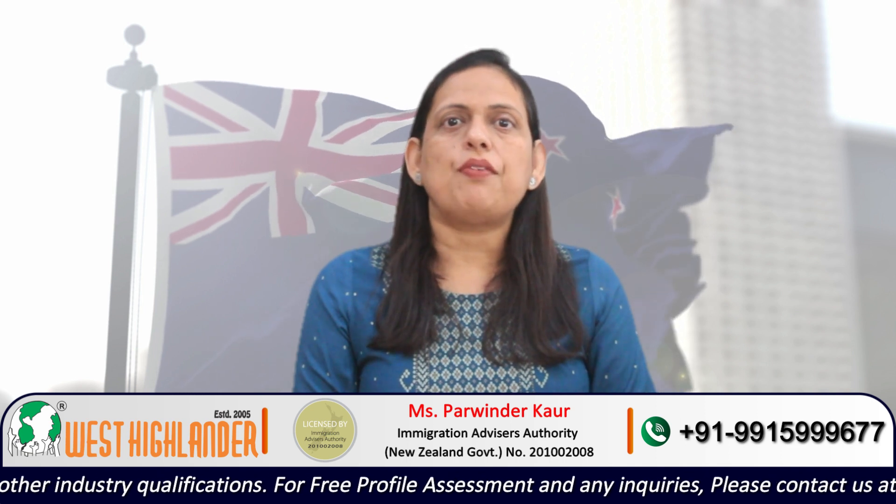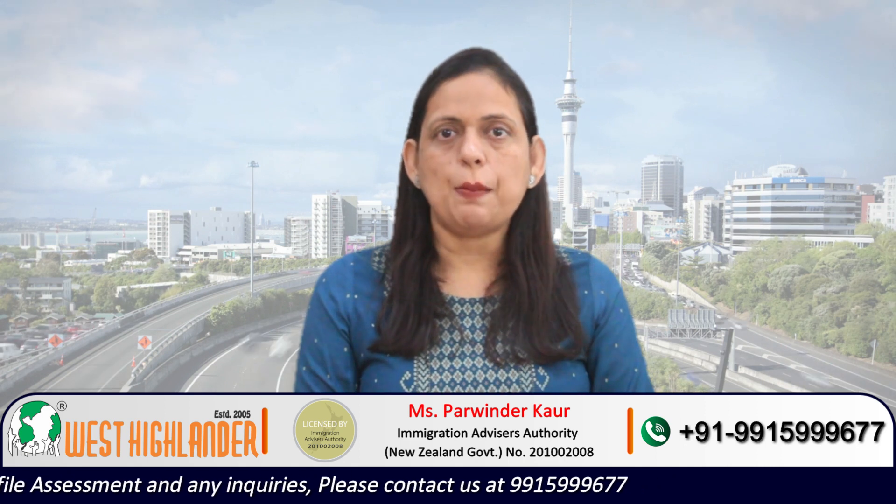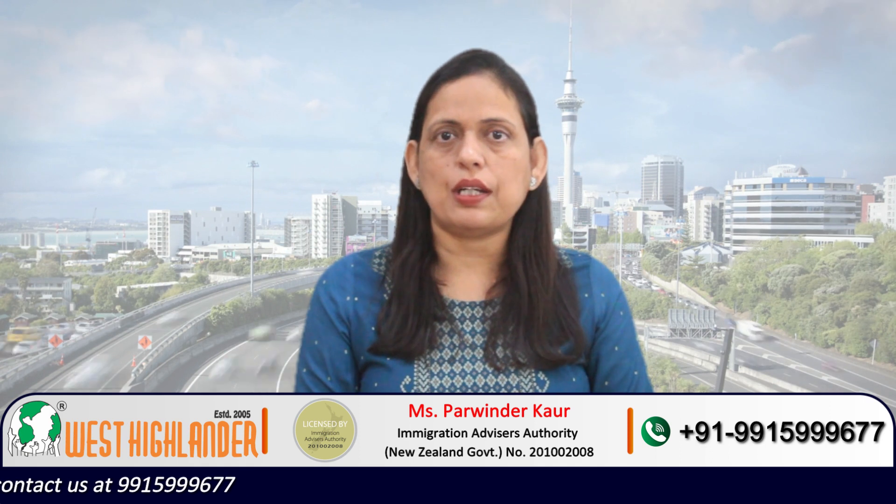Friends, I hope you find this video useful. For any query you may have about your study in New Zealand, please contact West Highlander. We are a team of experienced and expert counsellors who can help you throughout the process. Thank you.